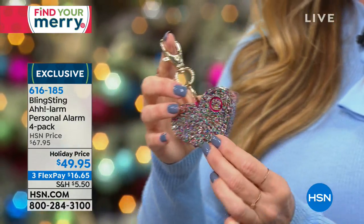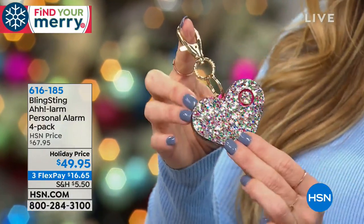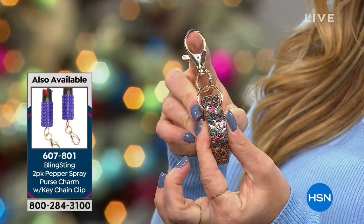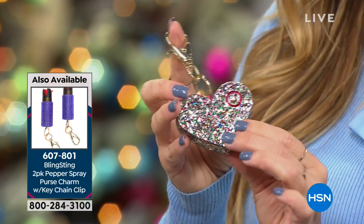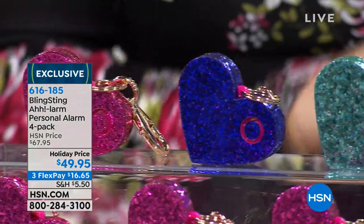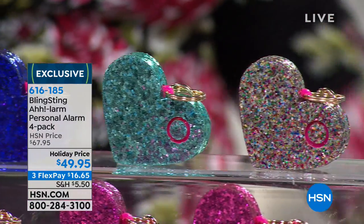The batteries you replace are 12-volt batteries that you can get anywhere. This is so cute — what a great gift. You think about a stocking stuffer and you're getting four of them. By the way, we also have a two-pack of the pepper spray that is blinged out. That's pepper spray which — I don't want to say bad things are going to happen, but my daughter has had pepper spray since she was in high school. It's for 18 and over.